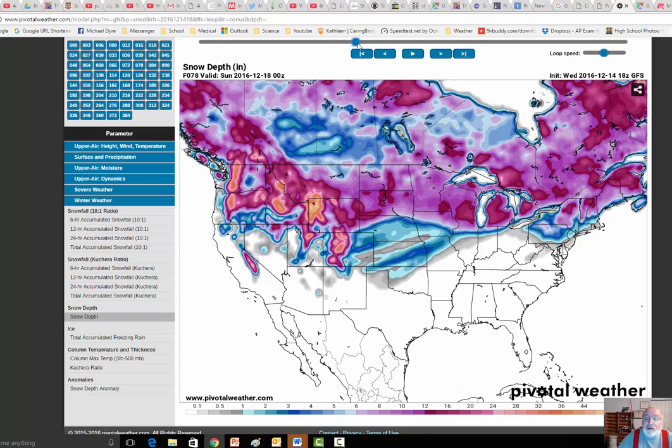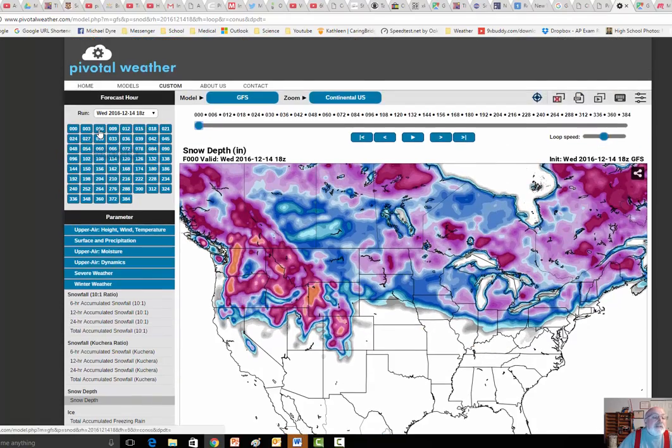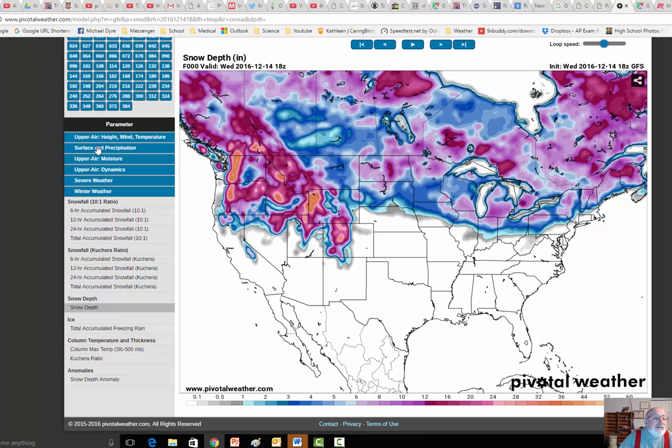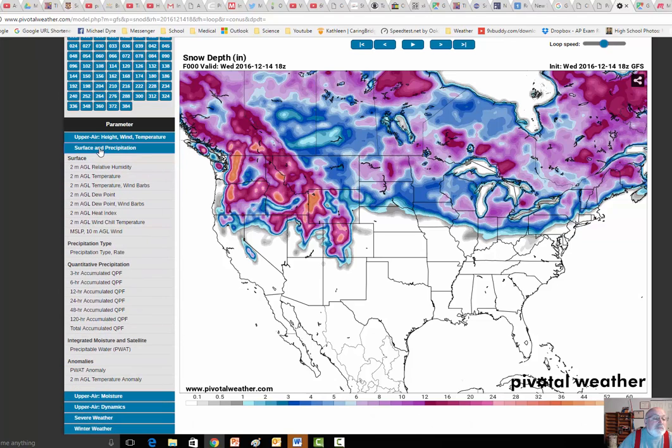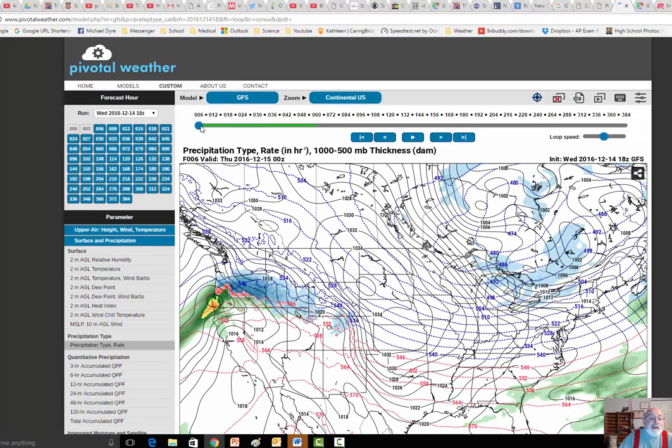But if you watch it, it disappears because we warm up. So let's see if we can actually go into — not snow — let's go into surface precipitation. Let's pull up precipitation type and rate, and we'll do the same sort of thing.